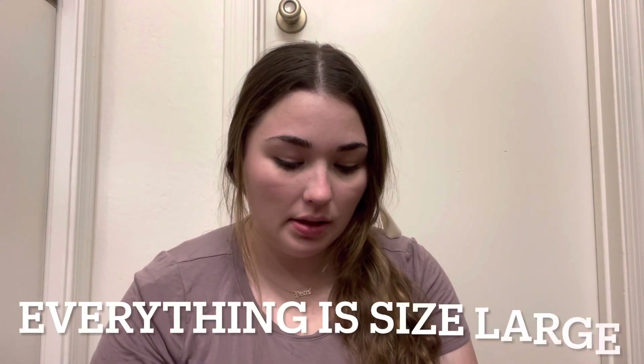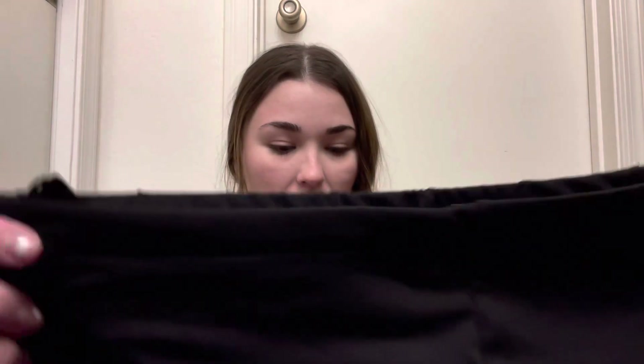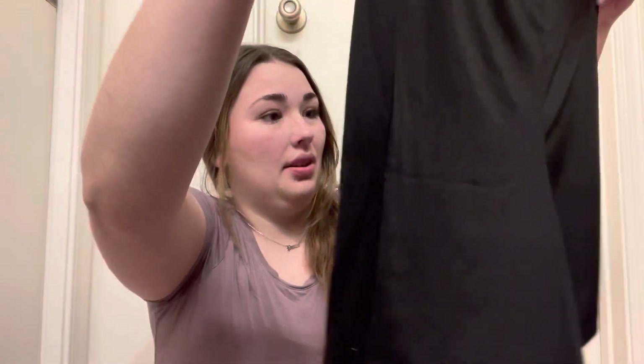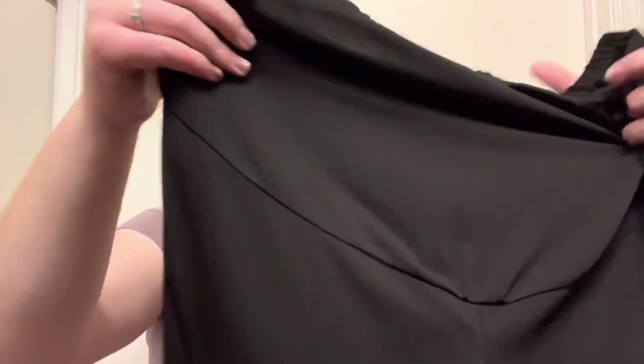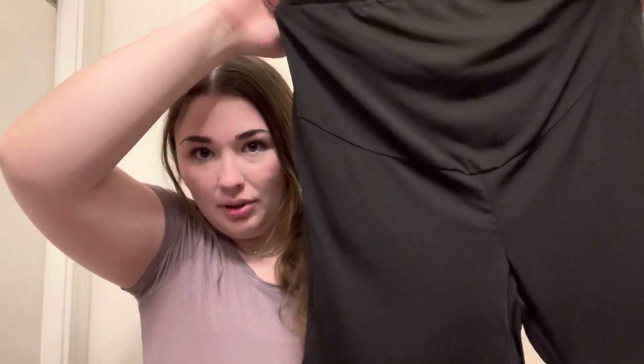First I want to start with the pants. I got three pairs: one pair of joggers/biker shorts, one pair of leggings, and one pair of jeans. These look like the biker shorts — they're a lot shorter than I thought they would be. They have a lot of room in the front for a belly.